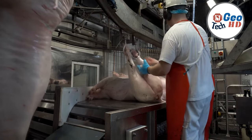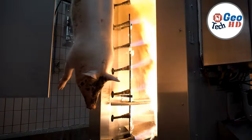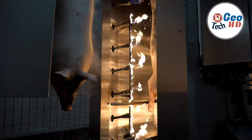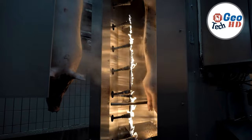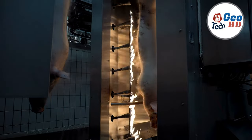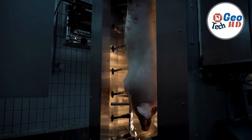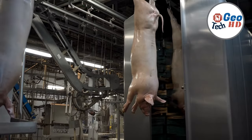Once the inspection is complete, the skilled hands of butchers take over. With artistry, they transform the carcasses into an array of cuts — delectable chops, succulent ribs, tender loins, and flavor-rich hams. It's a process that demands precision to maximize yield and minimize waste, blending technology with tradition.